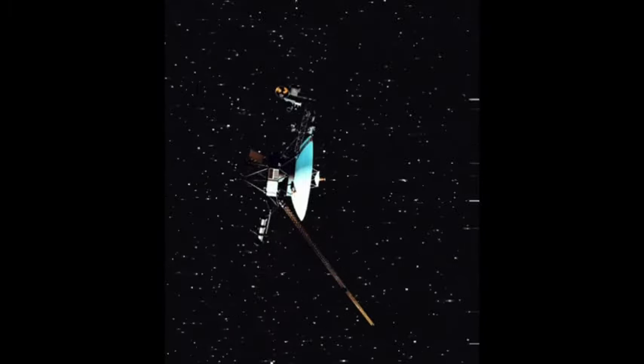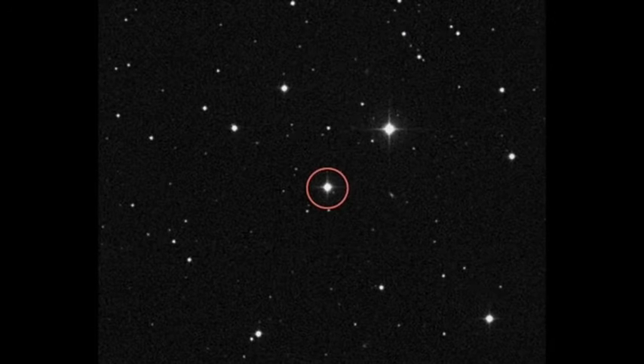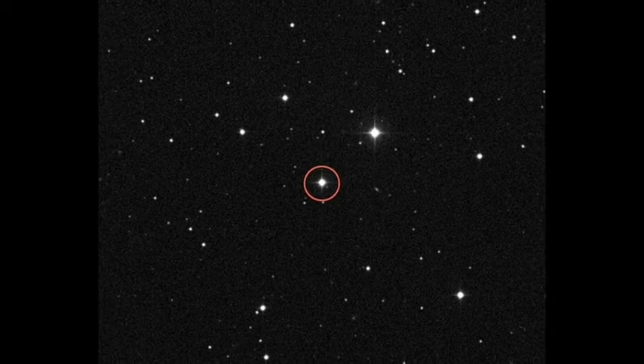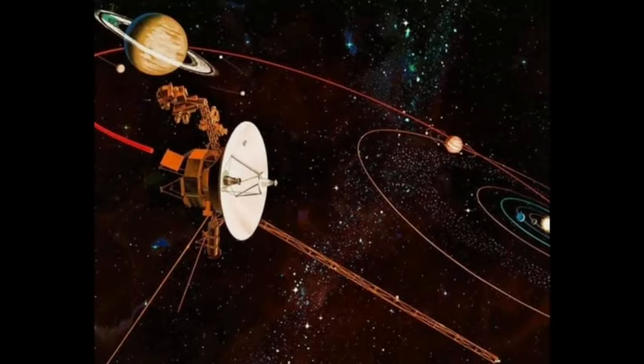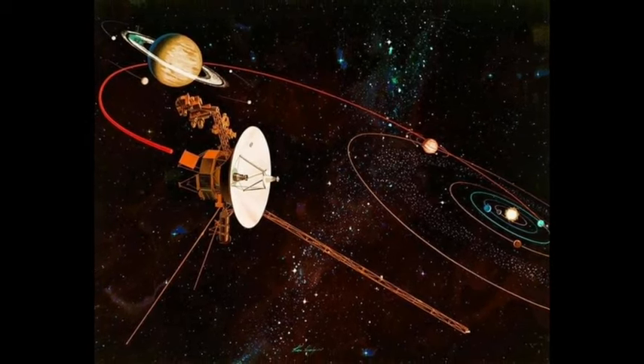It's not headed towards any particular star or planet, but in about 40,000 years it will pass within 1.6 light-years of the star Gliese 445. In human terms this is a long time, but on the cosmic scale it's merely a blink of an eye. Unfortunately, Voyager 1's days of collecting scientific data are numbered. The two Voyagers have been exploring the cosmos for nearly half a century, and their power is projected to run out sometime beyond 2025. After that, they will silently drift through the Milky Way, possibly for eternity. Scientists are hopeful the spacecraft will continue to send scientific data until the mission's 50th birthday.